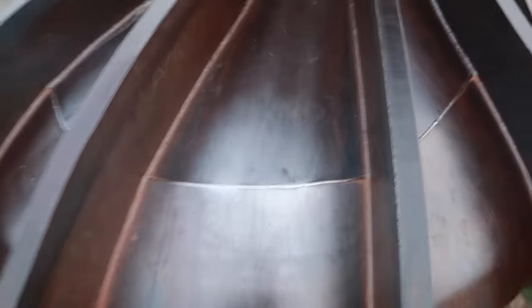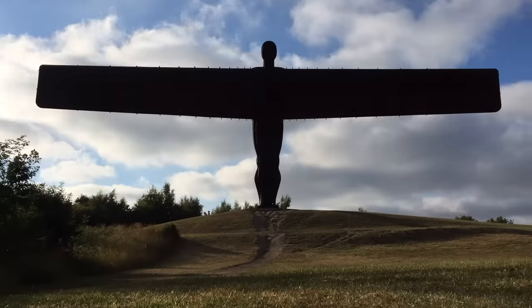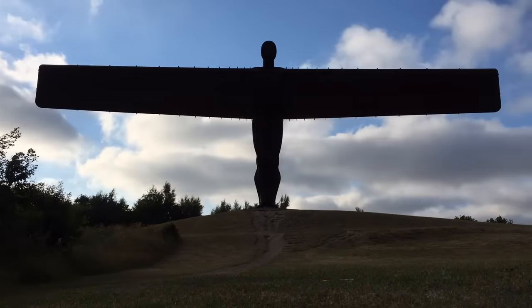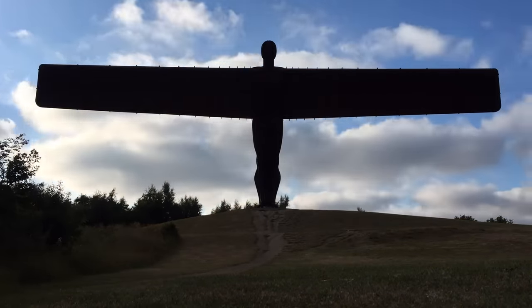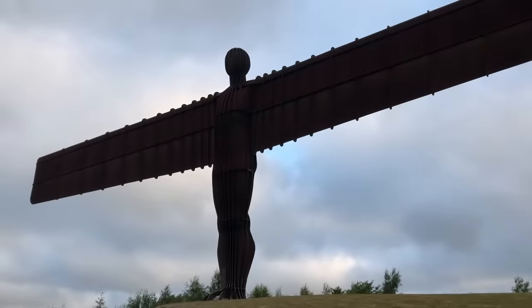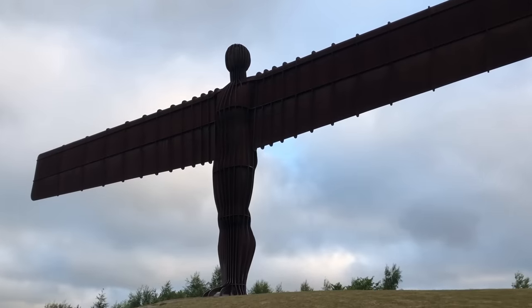Yep, that's not going anywhere. It really is an engineering marvel, and it forever redefined the landscape of North East England. And today, a whole 20 years after its completion, the Angel of the North stands as magnificent as ever.